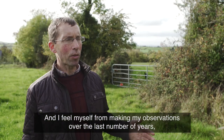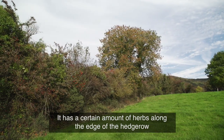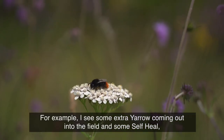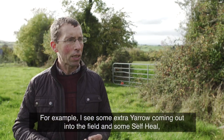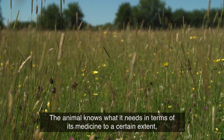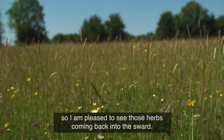From making my observations over the last number of years, I feel that the hedgerow has a certain amount of herbs along its edge and they're starting to move out gradually into the meadow. For example, I see some extra yarrow coming out into the field and some self-heal. I'm very pleased about that because I often see the animals going into the hedgerow foraging for them. The animal knows what it needs in terms of its medicine, so I am pleased to see those herbs coming back out into the sward.